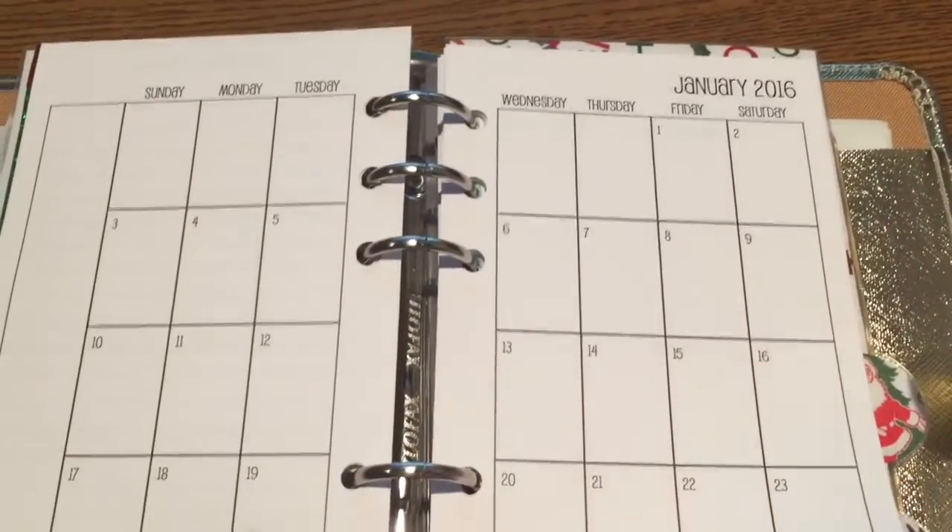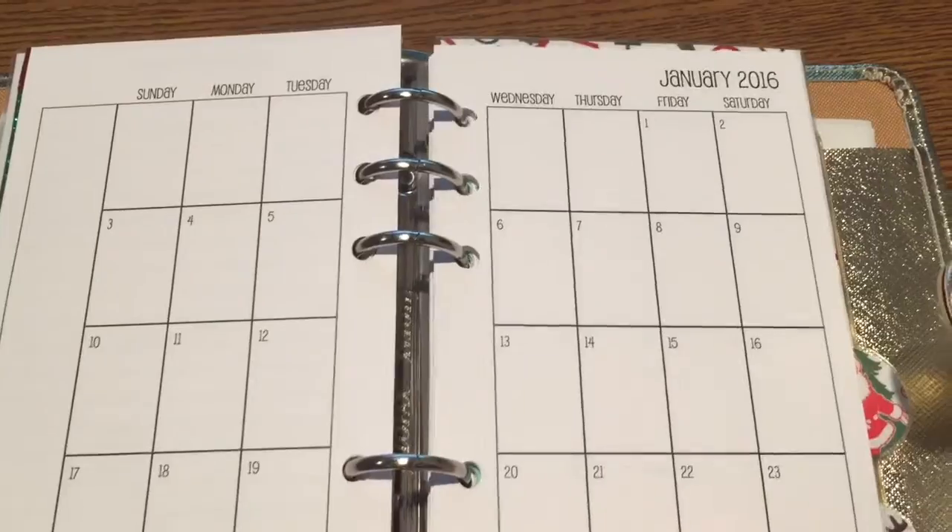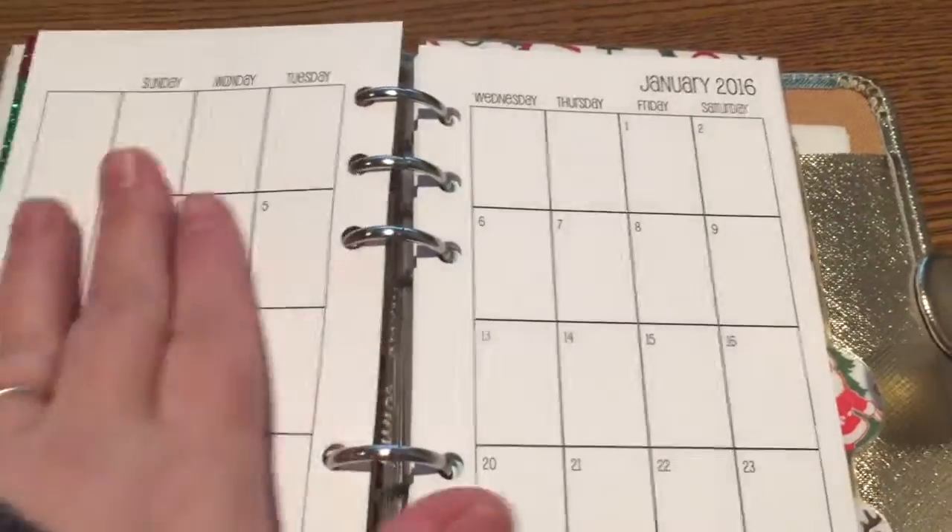So I already put the first one in. It was the month on two pages, so all of 2016, so that is all set.